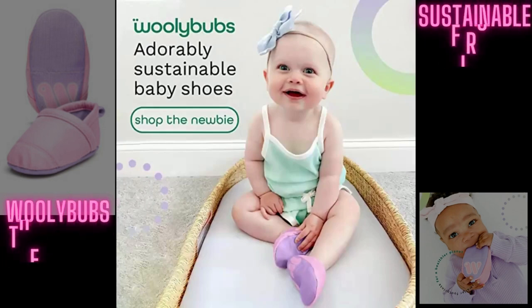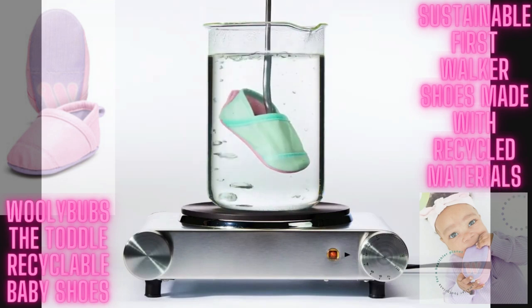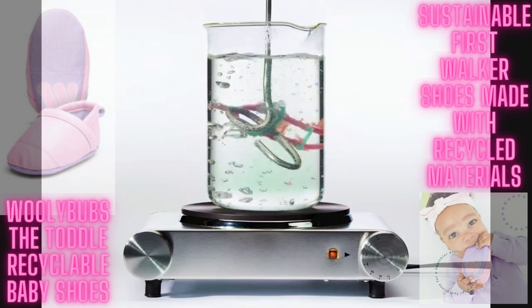These biodegradable baby shoes can dissolve in boiling water when they don't fit anymore. The WoollyBubs is launching on the woollybubs.com website and amazon.com in sizes 0 to 12 in 4 colorways. The sustainable baby and toddler shoes retail for...